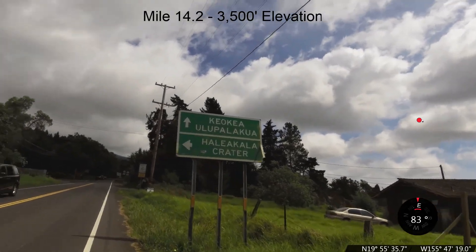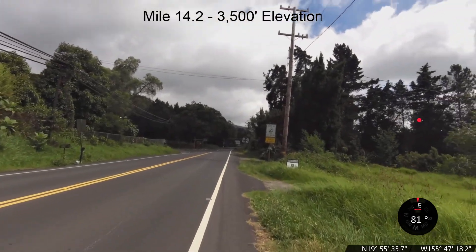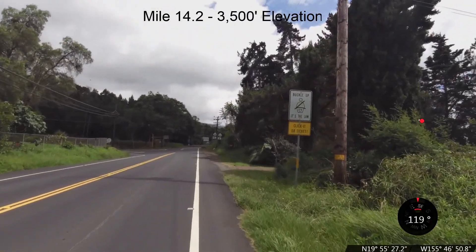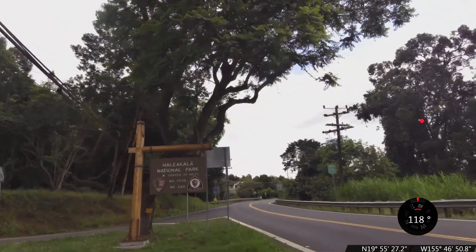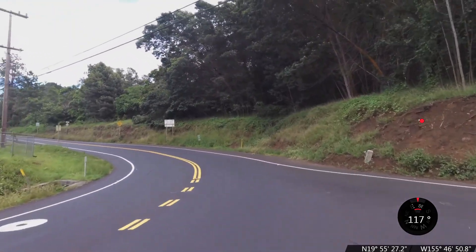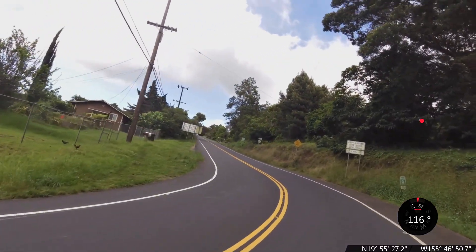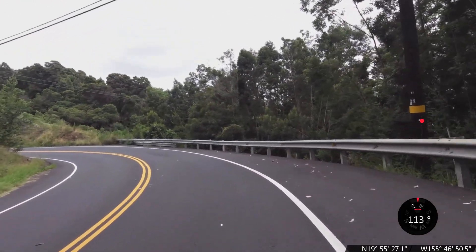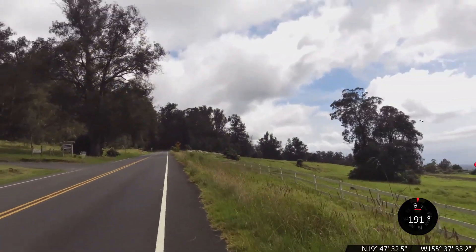We are at the turnoff from Highway 377 to Highway 378 — 22 miles to the crater. We've ascended about 3,500 feet and we're at 3,460 feet elevation. This is the 15-mile mark heading up Haleakala.